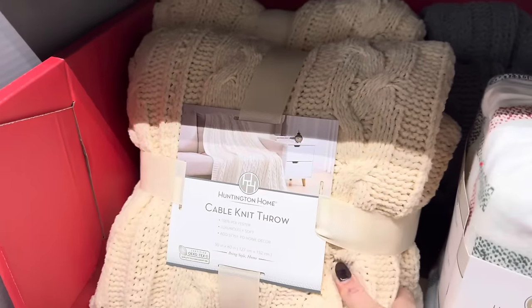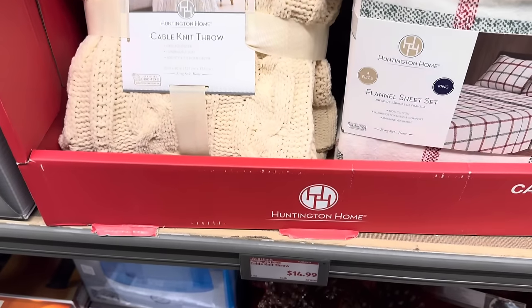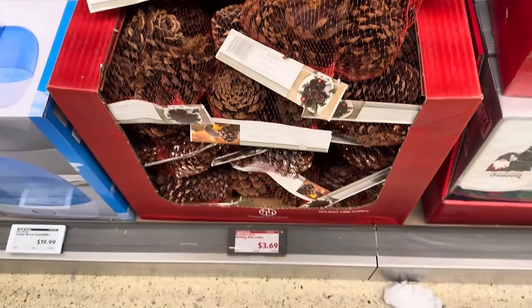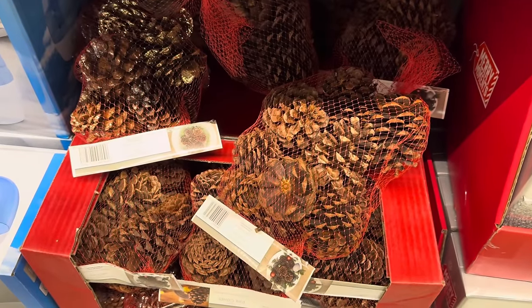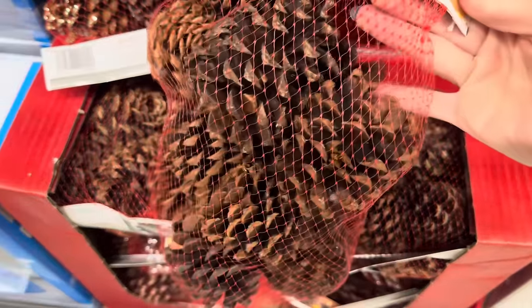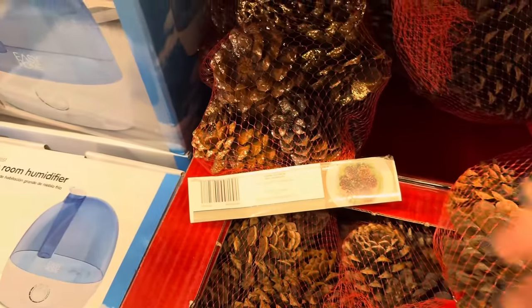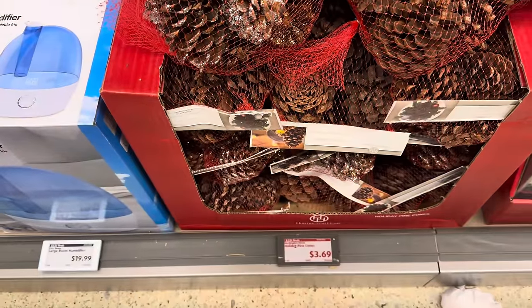Oh, this is nice — a cable knit throw, 50 by 60, for $14.99. You get either gray or cream. As I'm standing over here, I kept smelling some kind of cinnamon goodness and it's these pine cones. My mom used to have these — she'd put them in a little gold basket on the table. I like that these have a little scent to them. $3.69 for the bag of them — they smell like cinnamon. And if you want to be adventurous, get them with the glitter on them. $3.69.